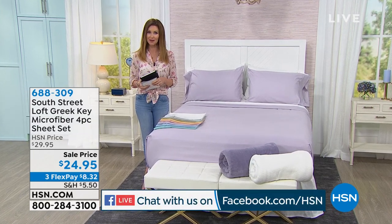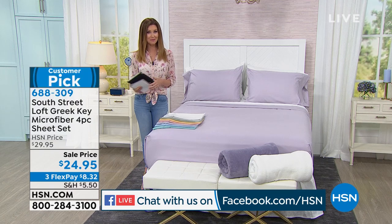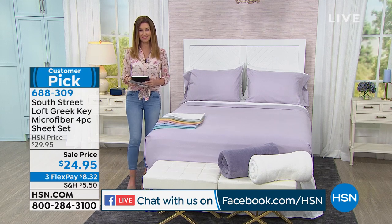Tell your representative that you'd like to be part of the show — have them put you right through. Whether it's your first time shopping with HSN or you've been shopping with us for 42 years, you're welcome to call in and be part of our show.